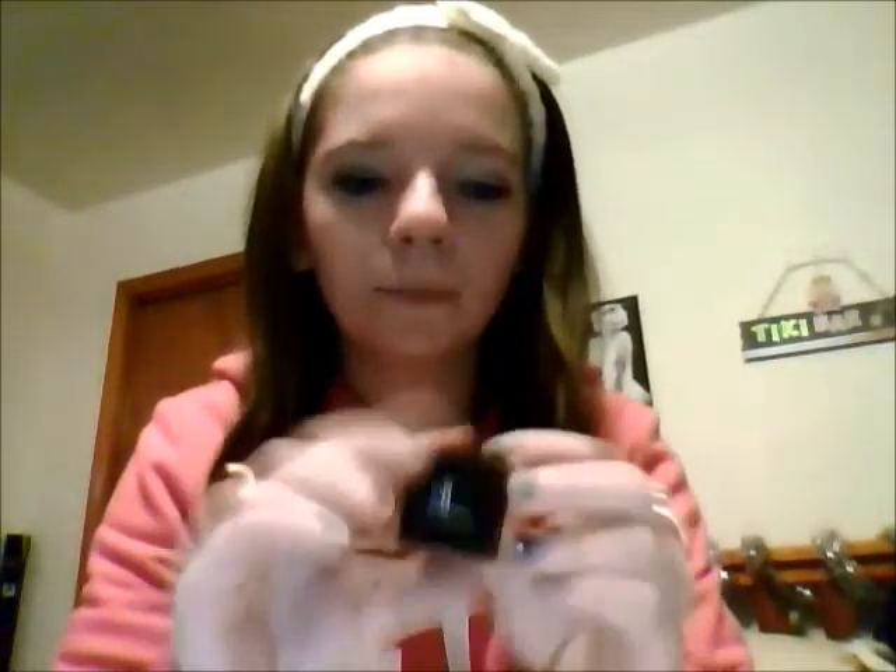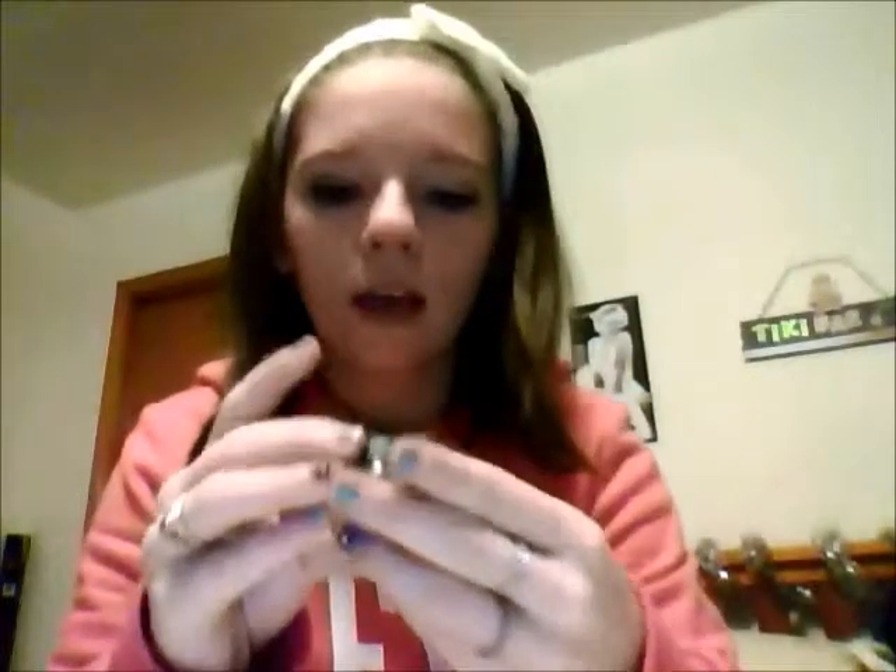Another thing I got is this ELF Cream Eyeshadow in Candlelight. I absolutely love their packaging, it's really cute, and this is what it looks like. I also got a Black Radiance Continuous Cream Eyeliner in Classic Black, and this is what it looks like.